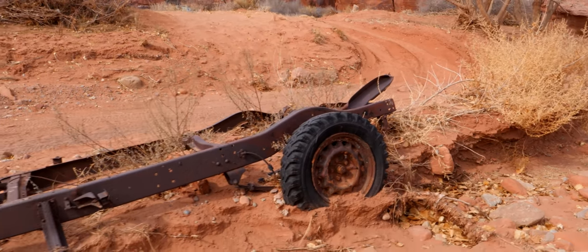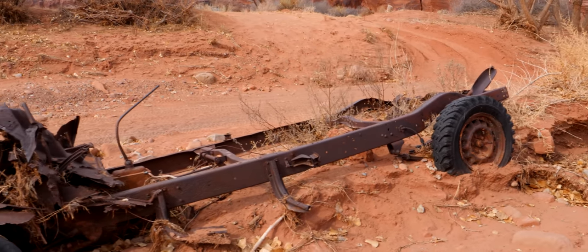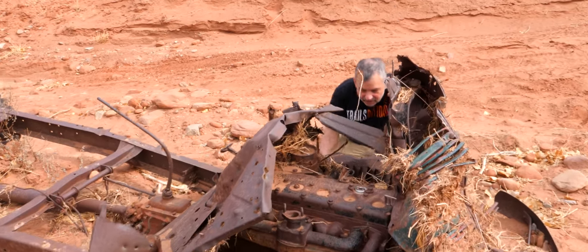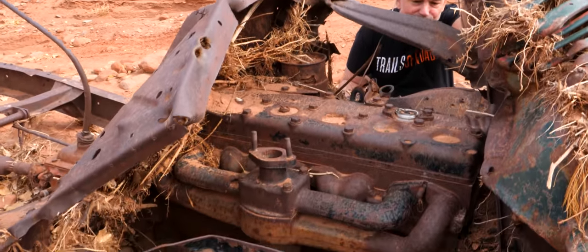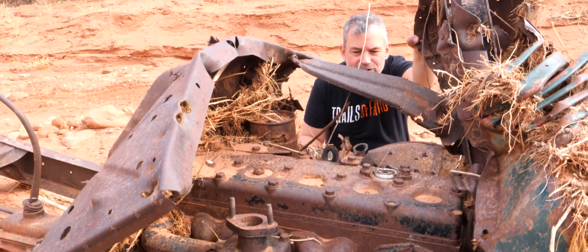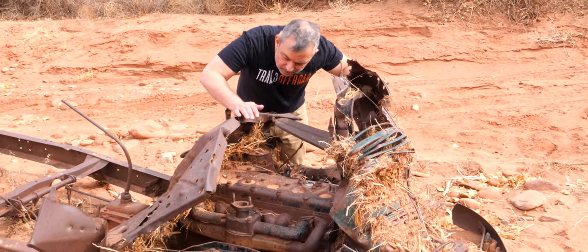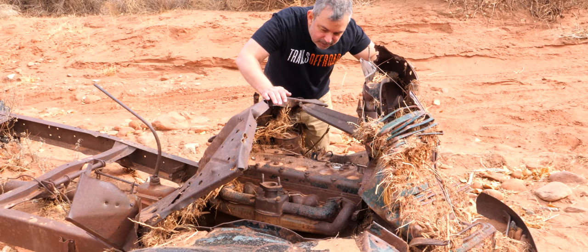This wouldn't be a true western desert trail if there wasn't a broken-down vehicle from ages ago. It's a Green Diamond motor — whatever a Green Diamond is — and it's actually got green paint on it. I don't think he got stuck; I think he got ambushed by the mafia.